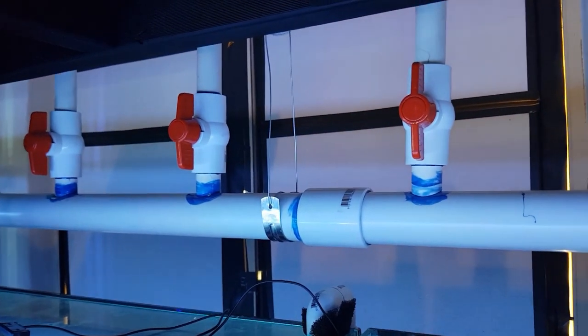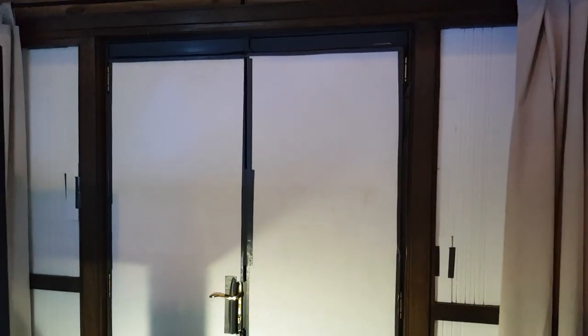In today's video I'm going to give you an update on some changes that I've made to the fish room, as well as a bit of an announcement that I've got to make. The first change is I've finally insulated the windows and the doors.